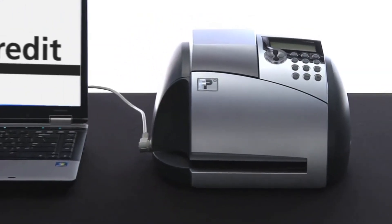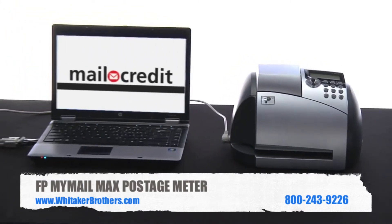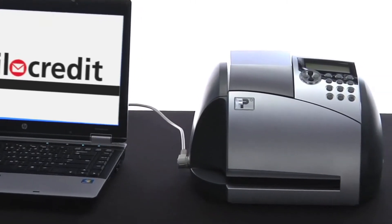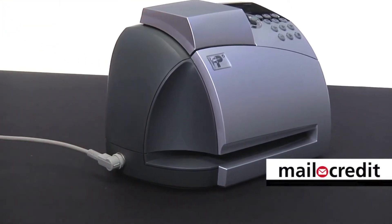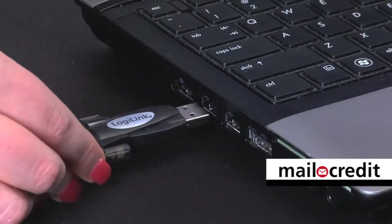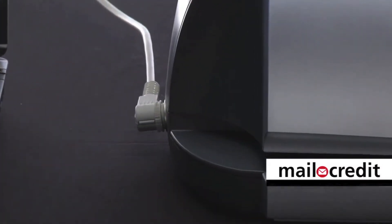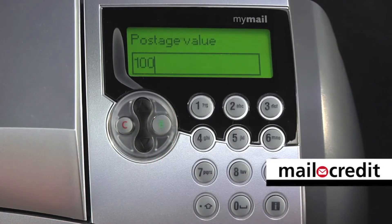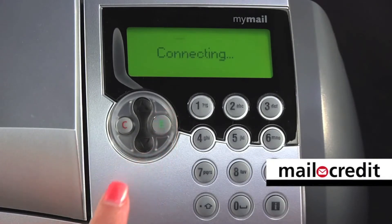FP understands that you don't have time to run back and forth to the post office just to buy stamps. That's why refilling postage on the MyMailMax is even quicker and easier than ever before. With FP's new mail credit technology, you connect directly through your PC to add postage via high-speed internet connection. Just select Get Postage from the main menu, enter the amount of postage you wish to add, and the MyMailMax instantly downloads postage funds from your account.